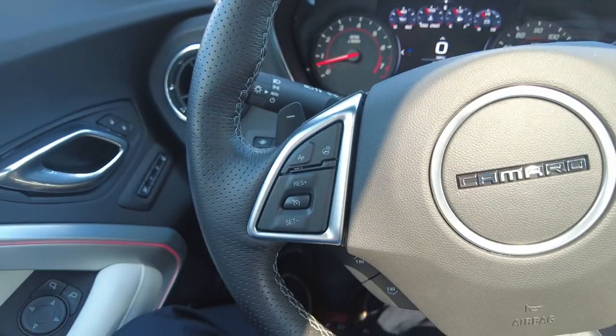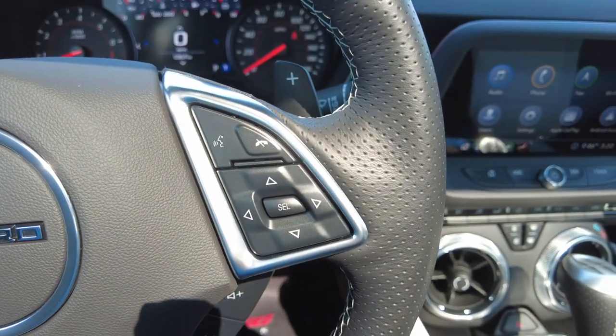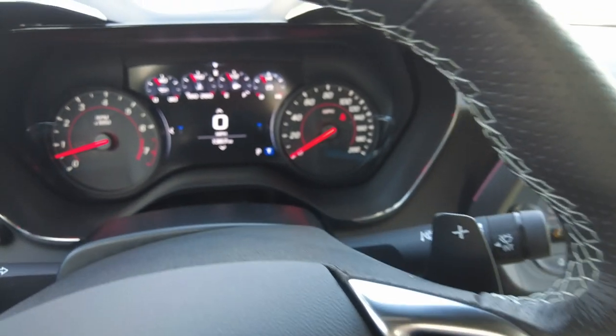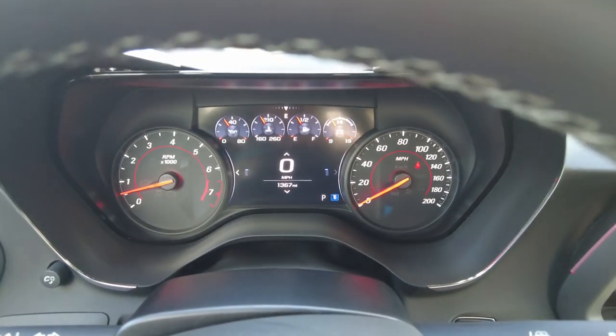You do have cruise control and a heated steering wheel. You can pair your phone as well. This one has only 1,367 miles on it.